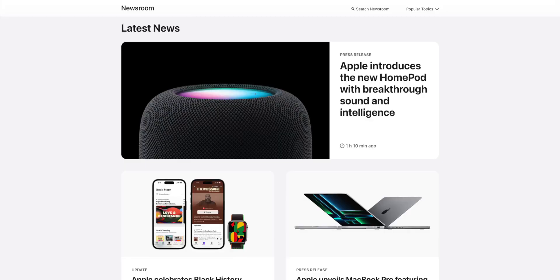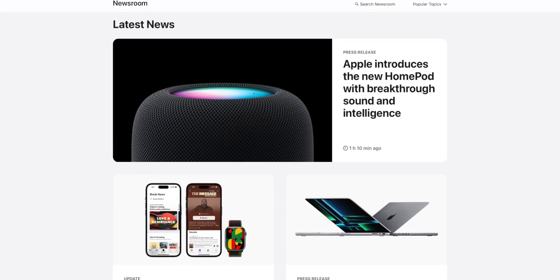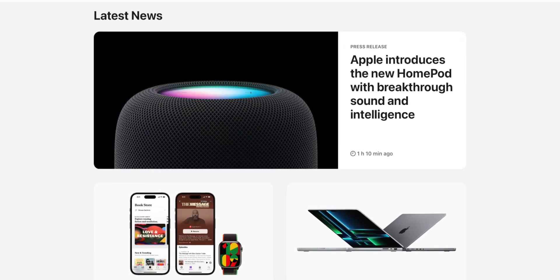Yo guys, Sam here, and Apple's crazy January continues to go even wilder with some new products, including a new HomePod and some fresh accessories. This is really unprecedented considering it's January, and I can't remember the last time new products have dropped in this month.